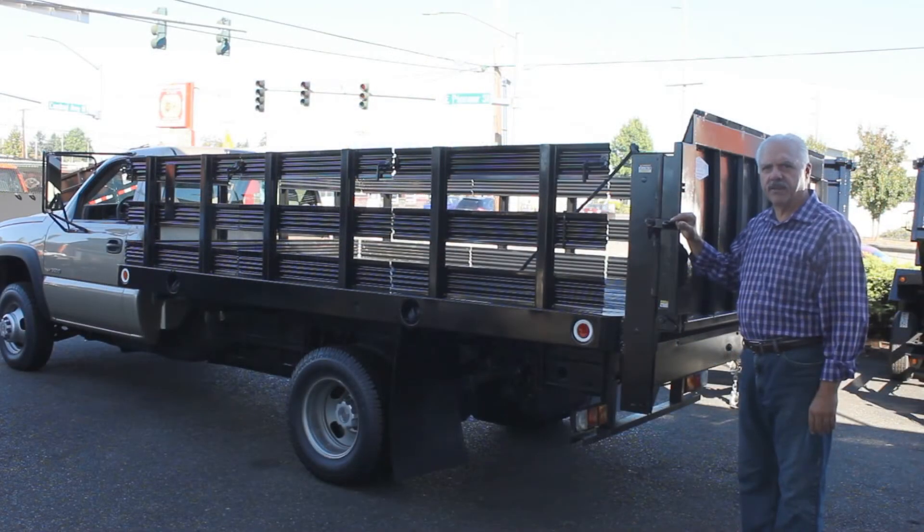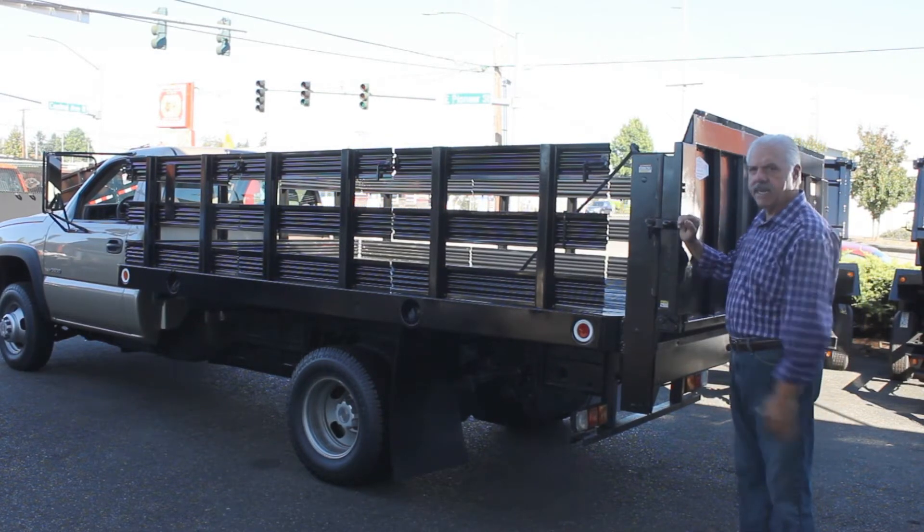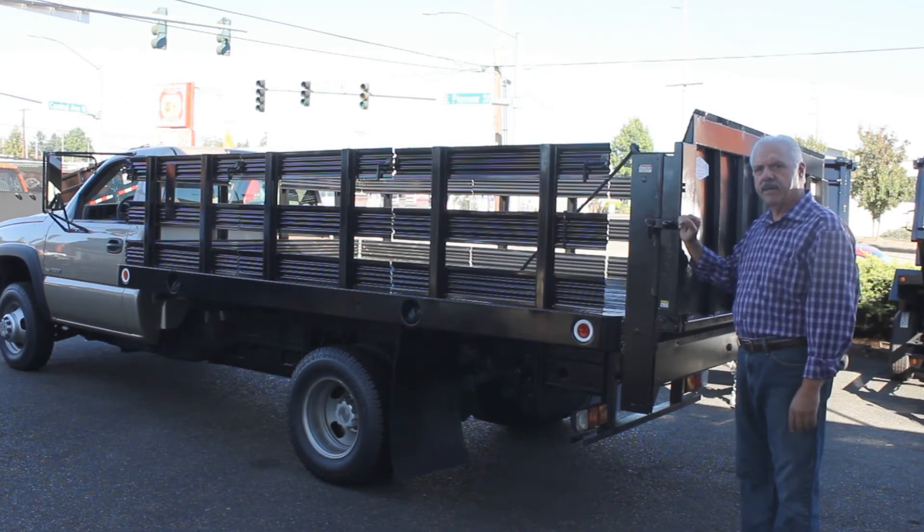On the back of this 2005 Chevrolet 3500 four-wheel drive flatbed, you're going to find a heavy-duty Tommy gate, with very plain stakes on the sides of the flatbed. Again, it's a 12-foot bed, gas motor, four-wheel drive with 33,400 actual miles.